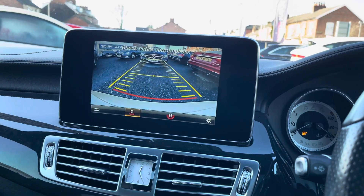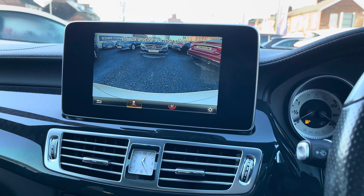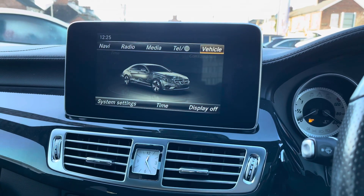When you select reverse, your rear camera is displayed on the infotainment screen. You also have front and rear parking sensors, giving you added confidence when parking as it makes you more aware of your surroundings and things you may not be able to see.